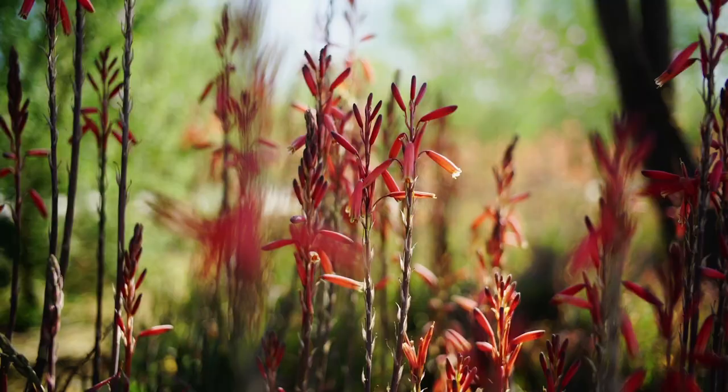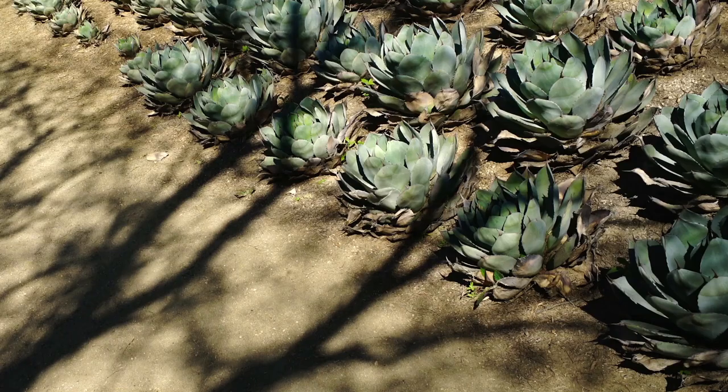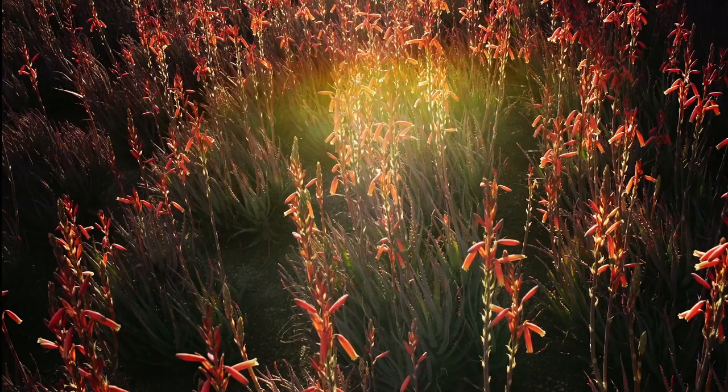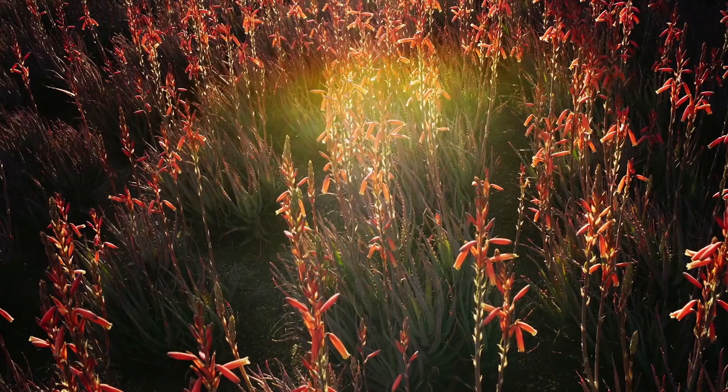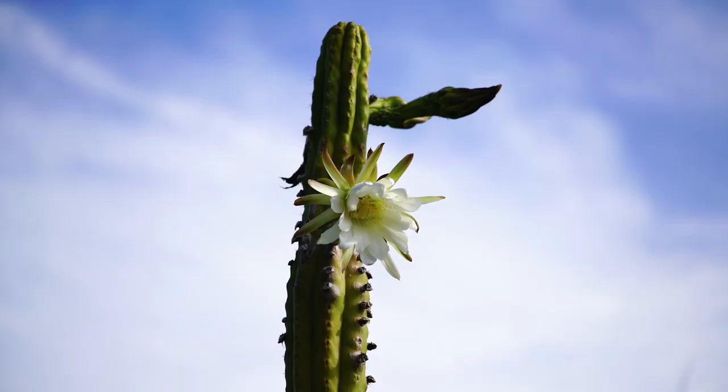It reflects the Annenbergs' collection of Impressionist and Post-Impressionist art. But in this case, it's actual living plants that are representing the paint strokes. The Impressionists were painting a brief moment in time — they were capturing something that was going to change an hour or two later as the sun moved. In our garden, the plants grow. They bloom.